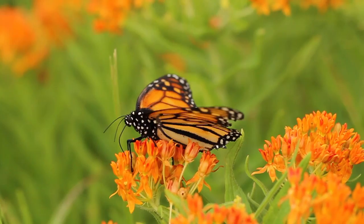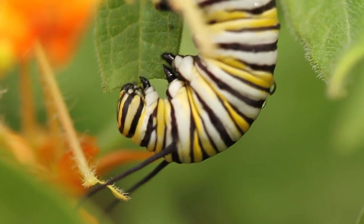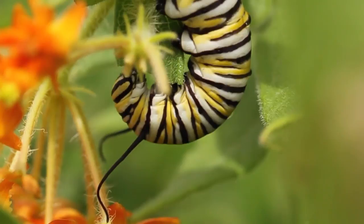Monarchs tend not to lay a lot of eggs on this plant and we're not sure why. The plant has a low protein content and that may be part of it. Nevertheless, caterpillars can feed on it, and they mature and develop into full butterflies.